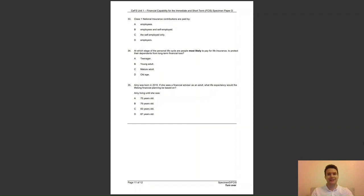The final question of specimen paper D, question 35: Amy was born in 2010. If she sees a financial advisor as an adult, what life expectancy would the lifelong financial planning be based on? Amy living until she was A, 75 years old; B, 79 years old; C, 83 years old; or D, 87 years old? The answer to question 35 is C — the life expectancy for a female born in 2010 is 83 years. Thanks ever so much for watching, good luck in your exam, and I'll see you in the next video.